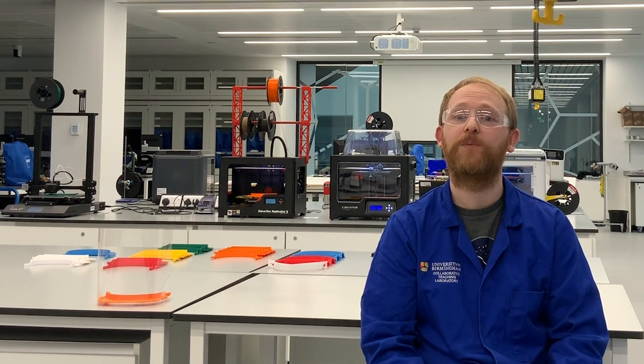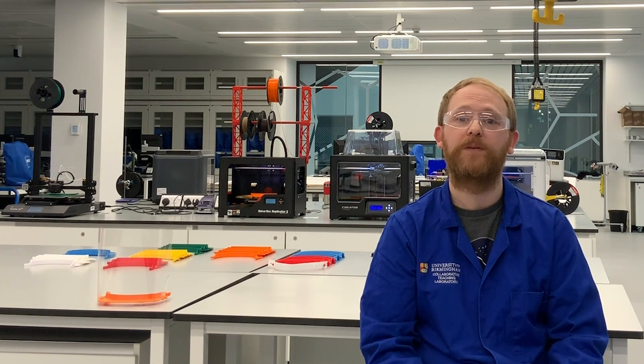Hi, I'm Tom Mills. I'm one of several researchers at the University of Birmingham that are sharing their expertise in 3D printing to help make face visors for use by frontline medical staff in Birmingham.